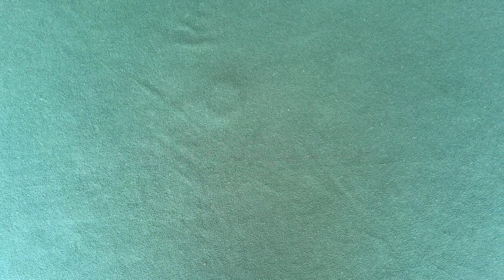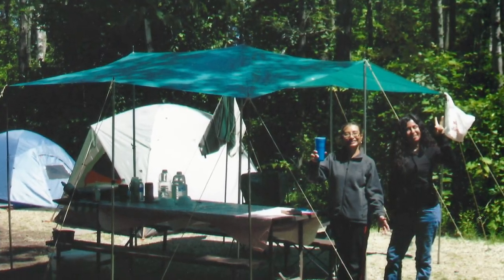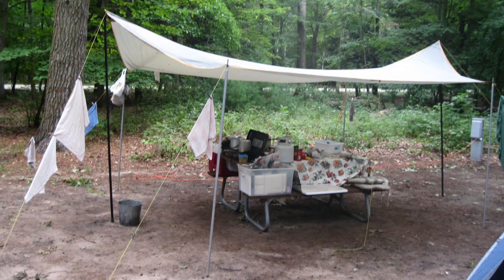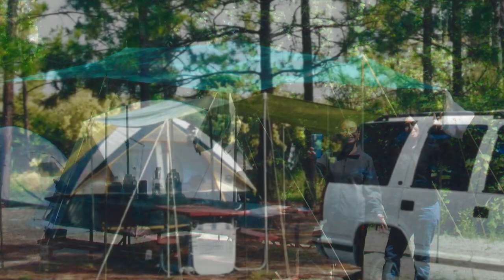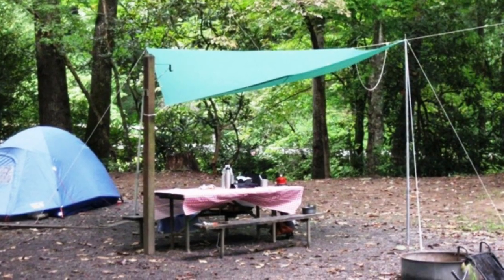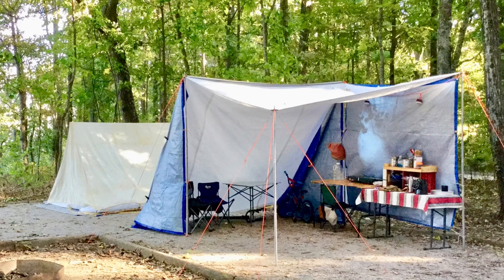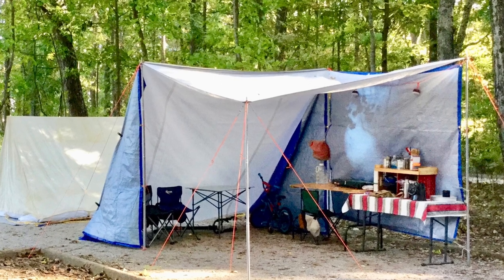Although many young campers may not agree with me, I suggest that a kitchen shelter is just as important, if not more important, than a sleeping tent. It provides shade from bright sunlight, it blocks UV radiation that can cause sunburn and skin cancer, it keeps you dry on wet rainy days, and it prevents debris from falling from the trees into your food. If it has fabric sidewalls, it will make it easier to cook and relax on windy days and it will hold in heat on cold days.